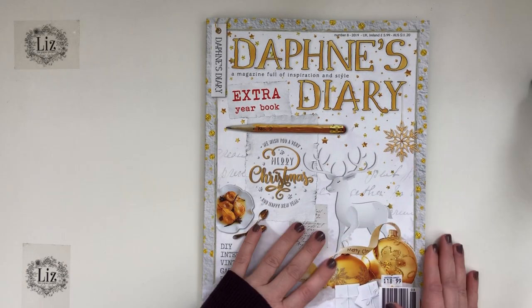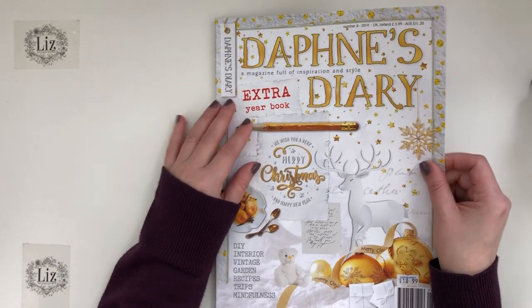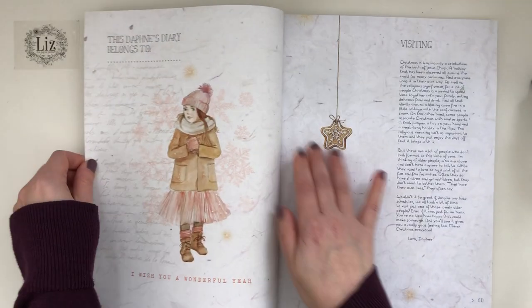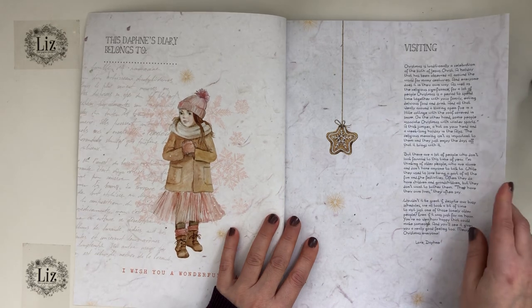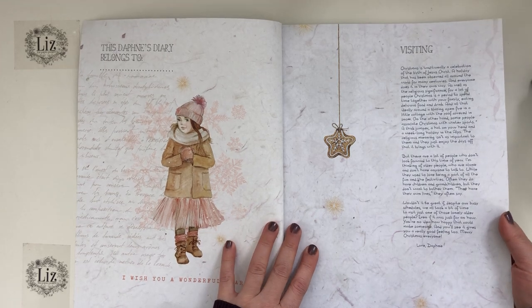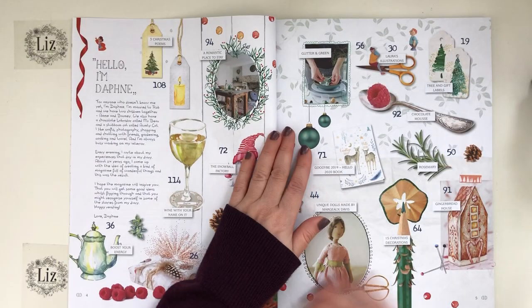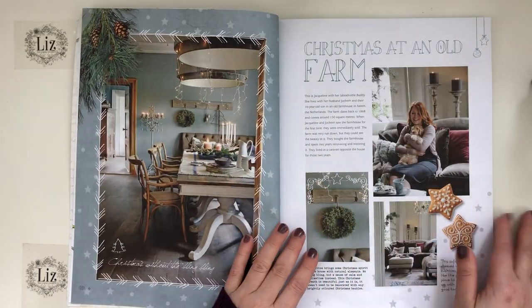Let me get started now with the Daphne's Diary Christmas edition. I hadn't done a Daphne's Diary video for a little while, but if I find them I'll start making the videos again because I know a lot of you enjoy seeing them. This is quite a large magazine so I'm just going to flip through it now.